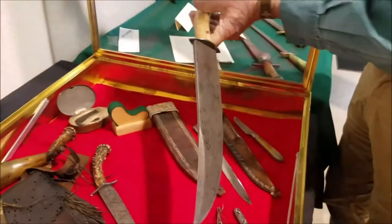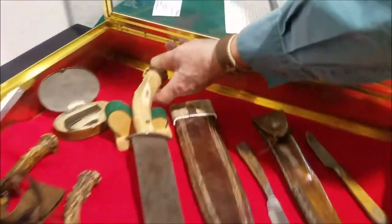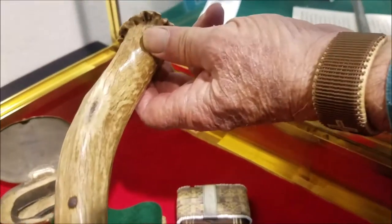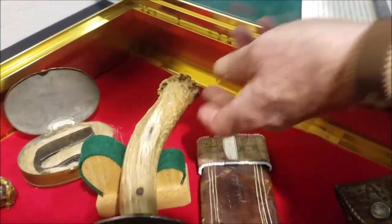Lovely clip point, 13 and a half inch blade, and a wonderful starburst here on the handle just from the wear next to his body. That's the McLean knife.